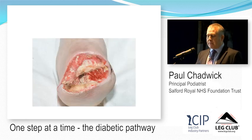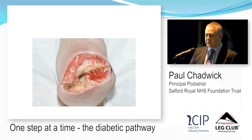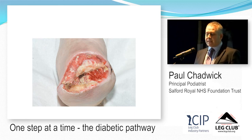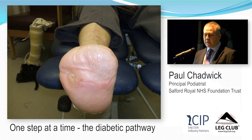We took him to theatre and were left with an extremely difficult wound — like a shark's mouth — to try to heal. But over an 18-month period using total contact casting, infection management, inpatient and outpatient care, and topical negative pressure, we eventually got the wound healed. He went on to live a normal life and is under the care of the Preventative Foot Care Programme.